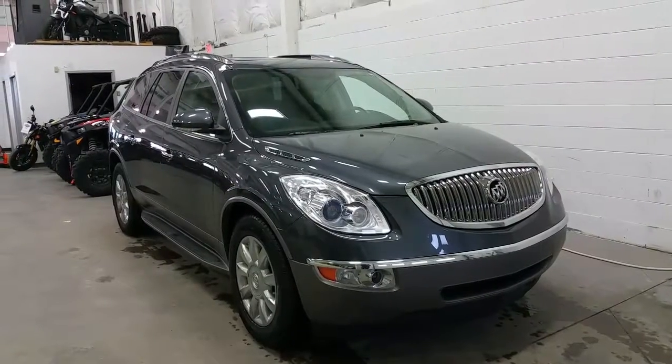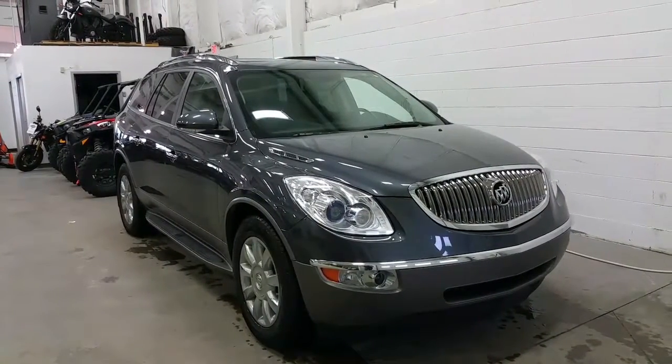Welcome to Boundary Ford, located at 2502 50th Avenue in the border city of Lloydminster, Alberta and Saskatchewan.